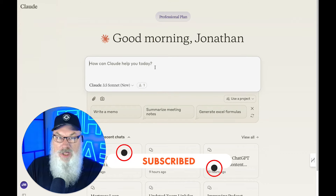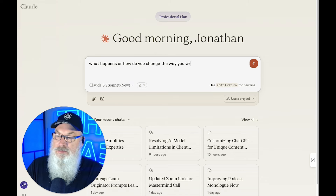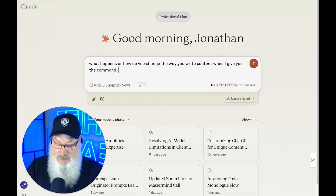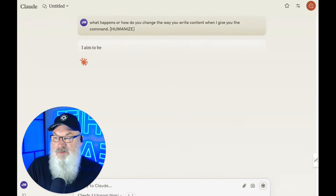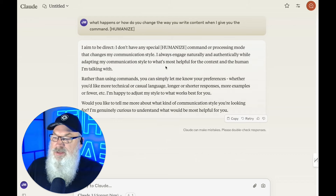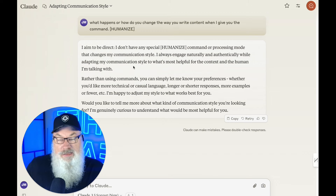We're going to ask Claude here — we can do the same thing in ChatGPT — how do you change the way you write content when I give you the command? And I'm going to put it in square brackets so it's easy to see: Humanize. It aims to be direct. It doesn't have any special humanized command or processing mode that changes communication style, but it engages more naturally and authentically while adapting to the context and the target audience.